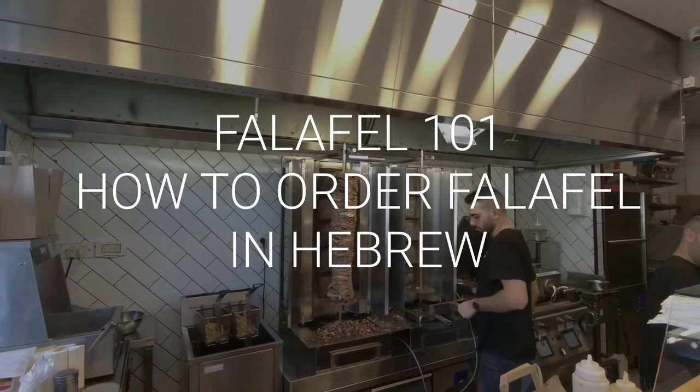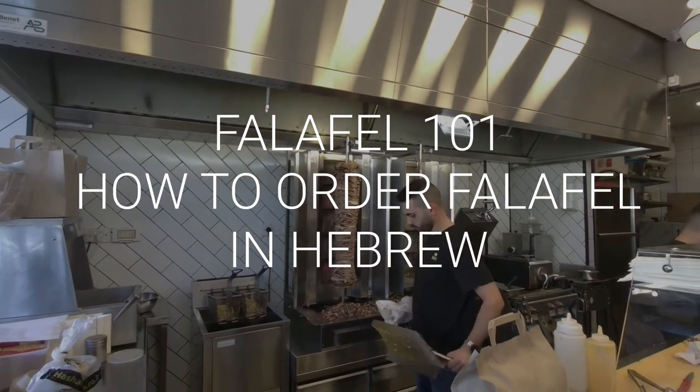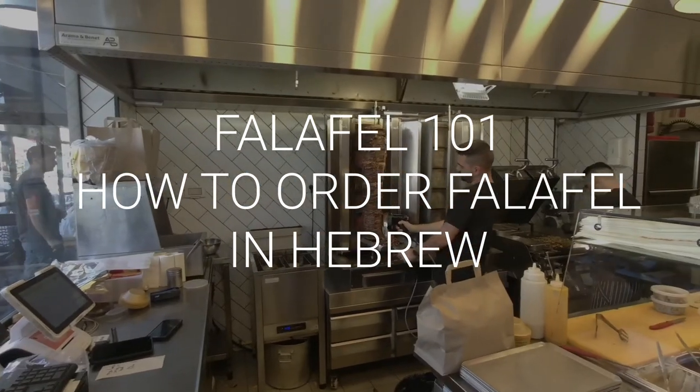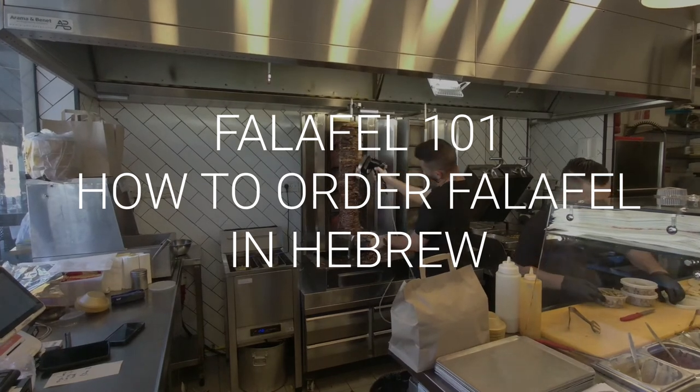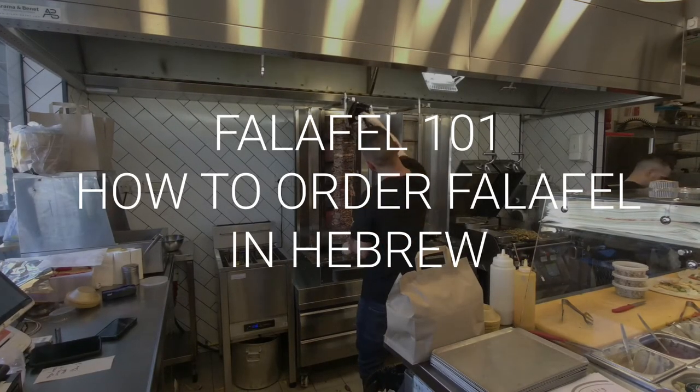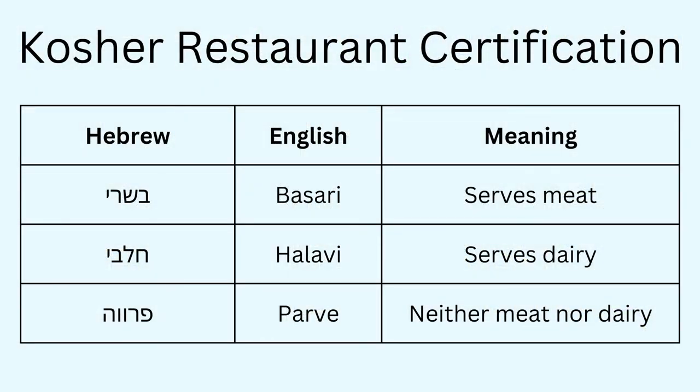Bear in mind that no two falafel places tend to offer the exact same set of toppings — it's kind of idiosyncratic, often influenced by where the owners are from. A Yemenite owner might have slightly different toppings than an Ashkenazi Jewish owner. But there are staples you'll find at pretty much any falafel place, whether you're ordering falafel, shawarma, or sabich. One point before vocab: regarding kosher or kashrut in Israel, there are three classifications — basari (meat products), halavi (dairy products), or parve (neither meat nor dairy). Not every falafel place will serve shawarma, because that would make it a meat establishment. In kashrut, Jews can't eat milk and meat together or in close succession.